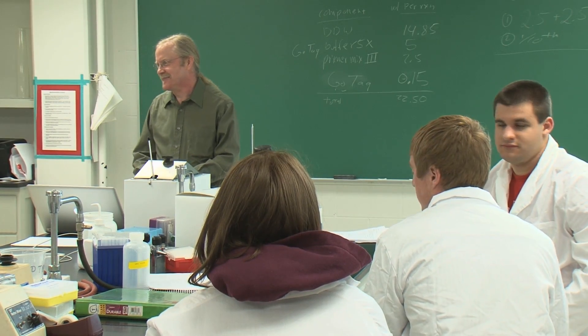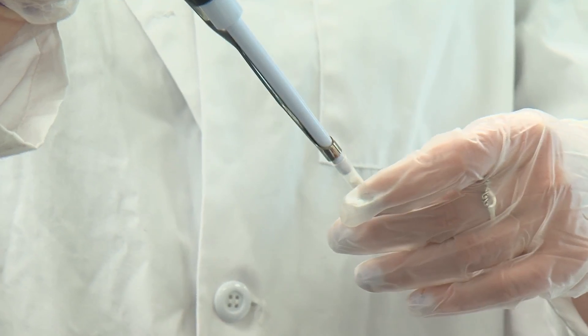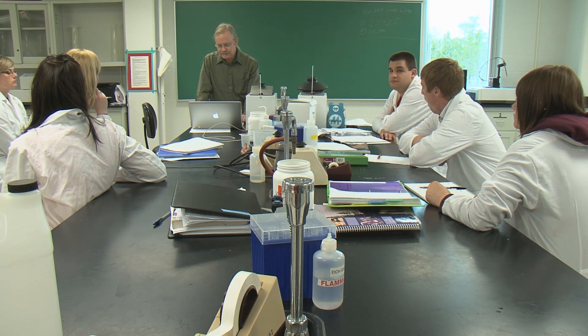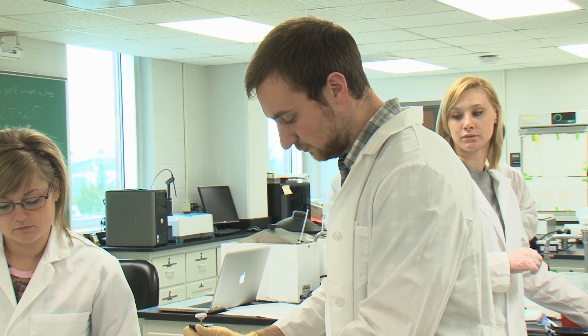It has to be a person who likes to work in a laboratory and can think critically about what they're doing and troubleshoot. That's something we learn the hard way over and over again. I'm not going to say that biotech graduates are exactly where we want them to be at that point, but I think they're ready to move on and learn more.